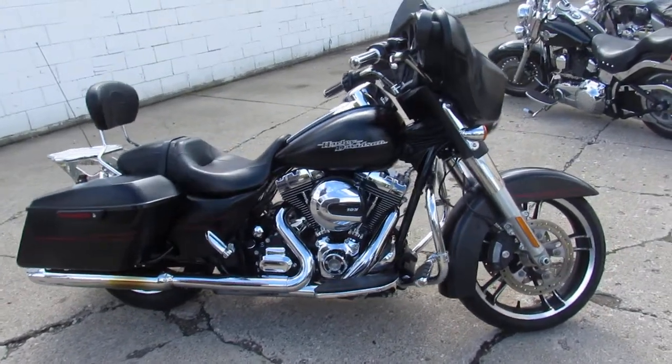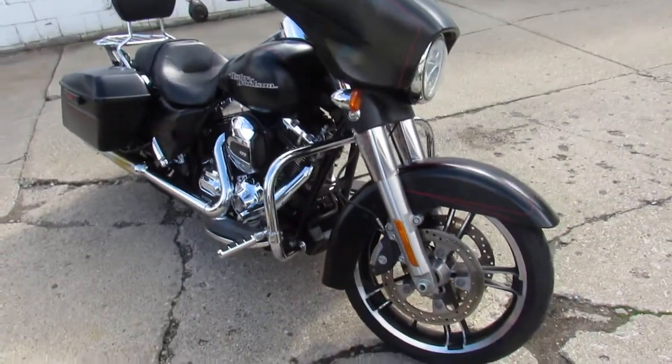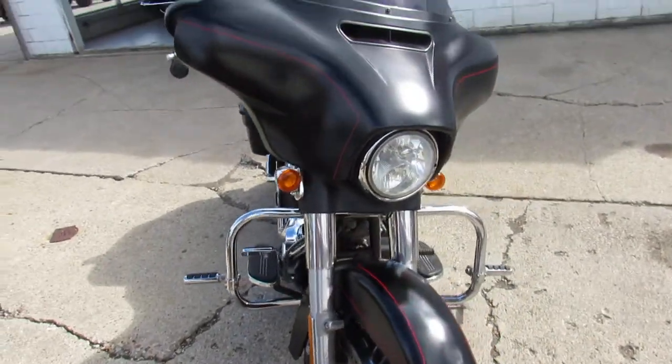Hey guys, it's Approval Power Sports here doing some videos on the used Harleys we just got in. We're bringing them in by the truckload this time of year, trying to get them up on the internet for sale as fast as we can for you.